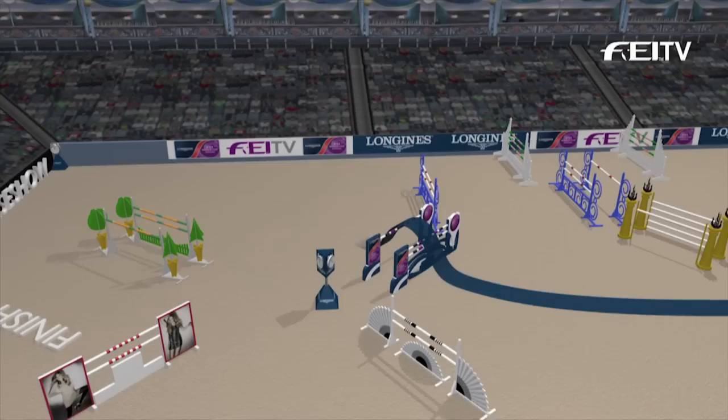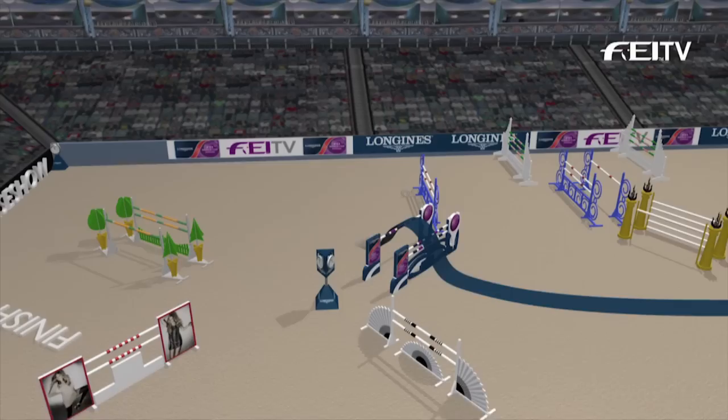It's a rolling turn here, back to a big triple bar. And then straight on around the corner, right across the middle of the arena to a big oxer. And then the first of the related distances.